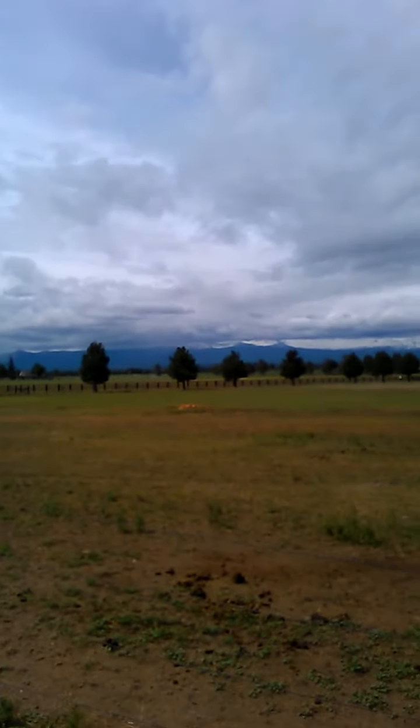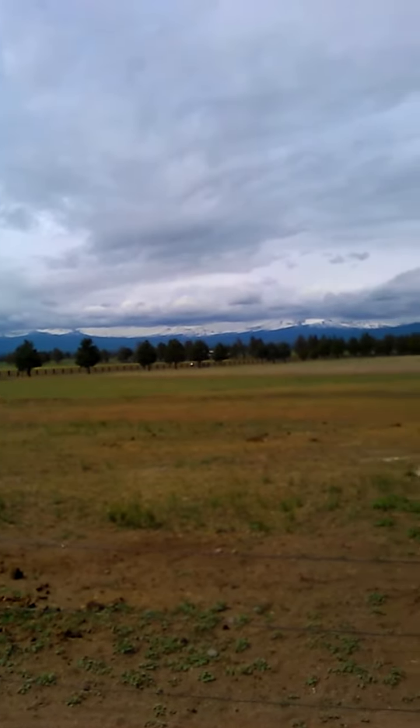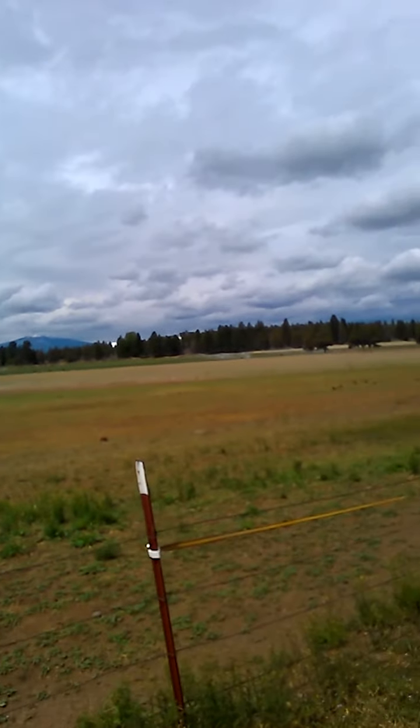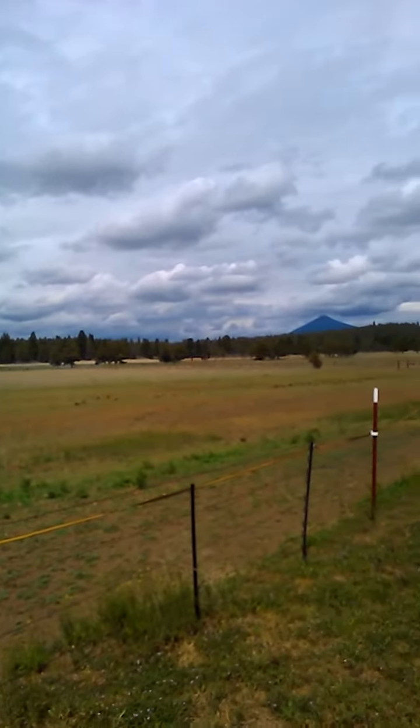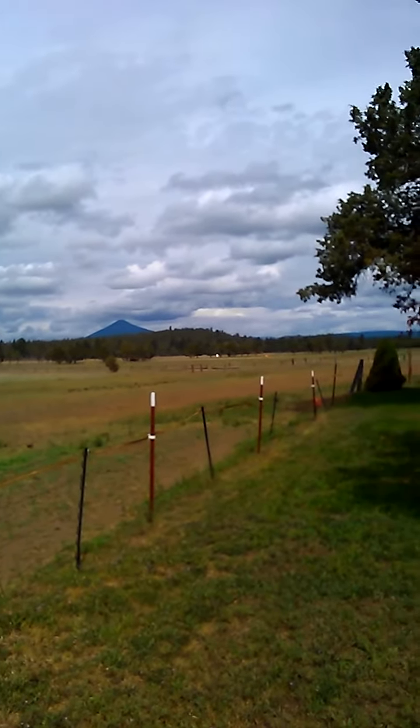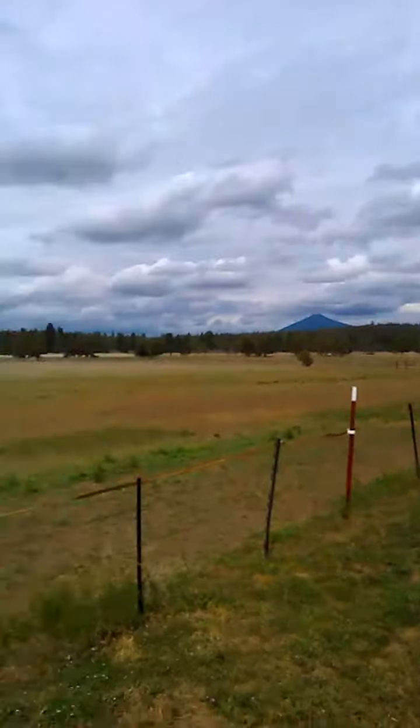I just wanted to let you guys know what's going on and share today's view with you. I think it looks real nice out there today. It was pretty rainy yesterday. There's Black Butte — it's like one of the biggest buttes on the planet, bigger than some mountains. I hope you guys could see that fairly well. I'm using the front-facing camera of my phone.